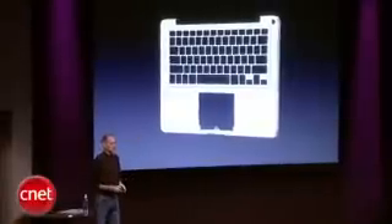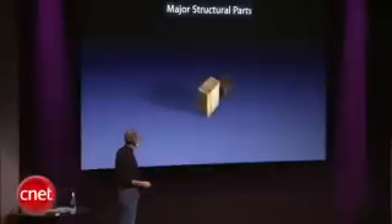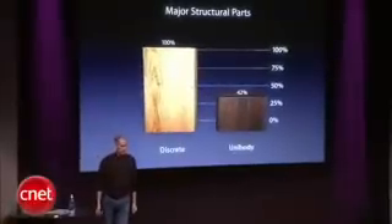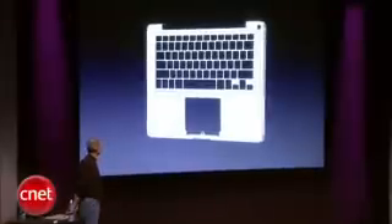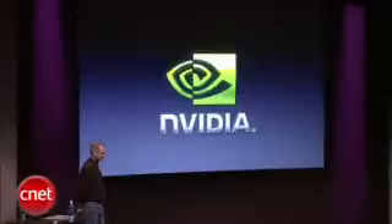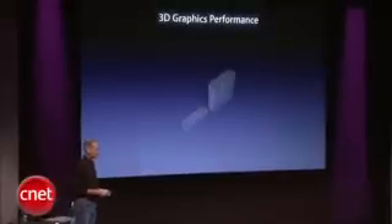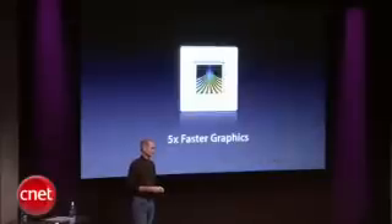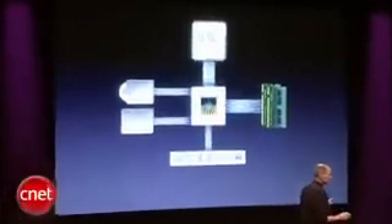The same unibody construction used in the MacBook Pro — in this case it eliminates almost 60 percent of the major structural parts, providing a much more rigid product. So: unibody precision aluminum enclosure. And the Nvidia graphics — we're using the 9400M and we're getting five times the graphics performance, 5x. The system architecture is very clean and very simple.